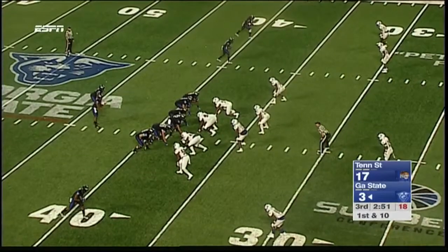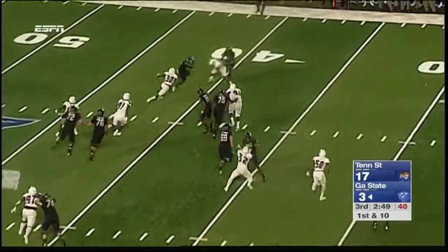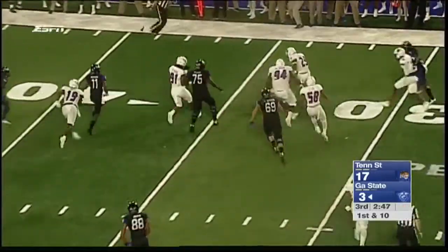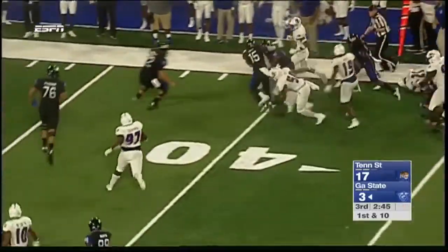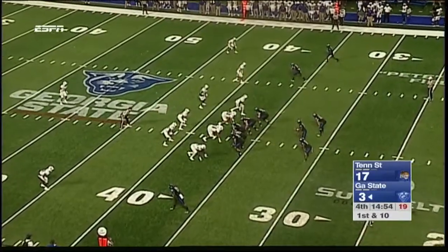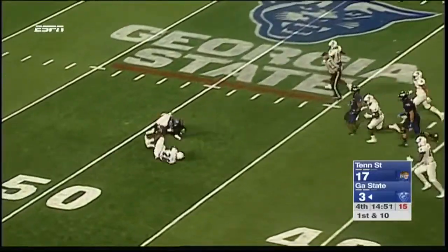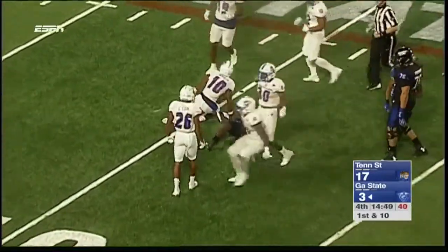Winchester gonna run the option and pitch it out there to Bateman — the ball is loose! Covered by the Tigers, picked up by the linebacker. You can see Tennessee State is winning it. Winchester stays in the game at quarterback and throws — after further review, there is no targeting on the play. Incomplete pass.